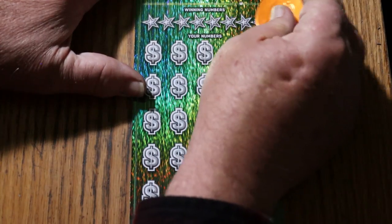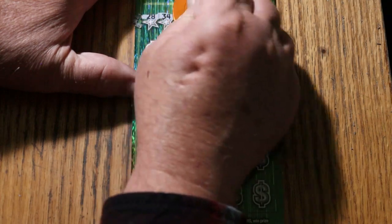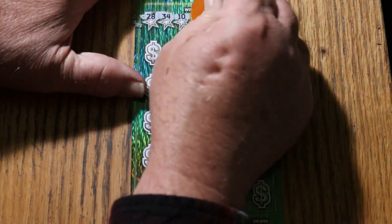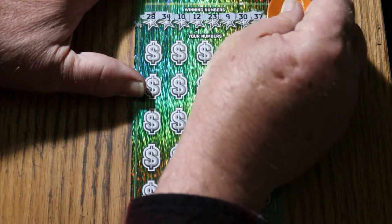We're still using the Georgia Lottery coin with its nice sharp edge. The winning numbers are: 28, 34, 10, 12, 23, 9, 30, and 37.